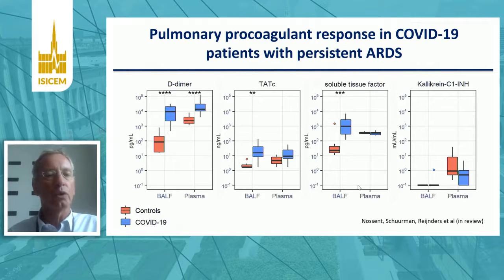In red you see the controls — healthy controls — and in blue, the COVID patients. There is coagulation activation in D-dimer and thrombin-antithrombin complexes in the left two panels, with particular activation of coagulation within the airways of patients with COVID-19. There's also soluble tissue factor, largely elevated in BAL fluid of COVID-19 patients, whereas the contact system — kallikrein and C1-inhibitor concentrations on the right-hand side — is not elevated in patients with persistent ARDS.